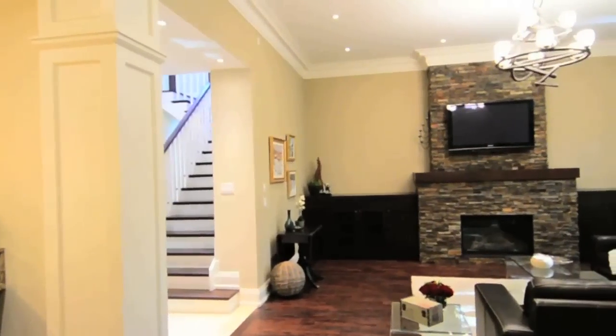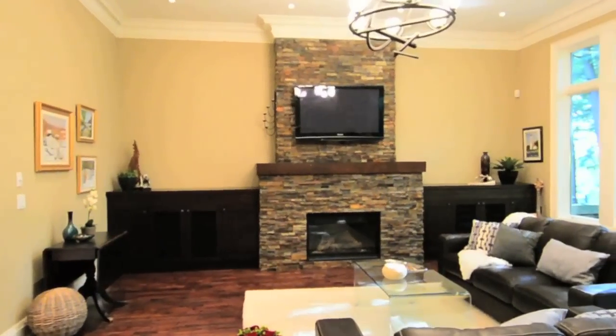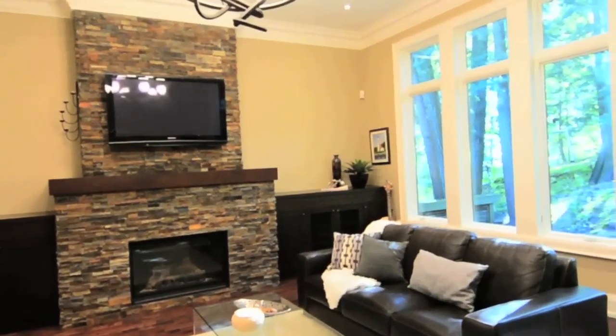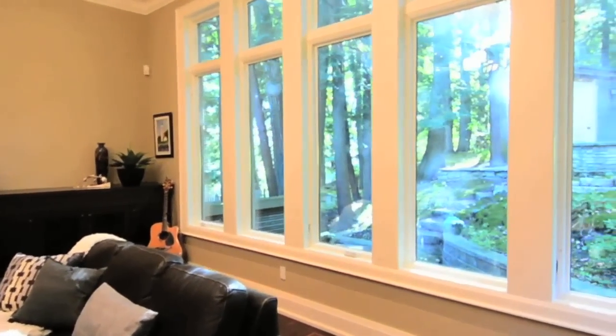The great room showcases eleven foot high ceilings, plaster crown mouldings, pot lighting, and is centered around a natural stone gas fireplace surrounded with custom cabinetry. Multiple oversized windows offer a view of the south-facing backyard.